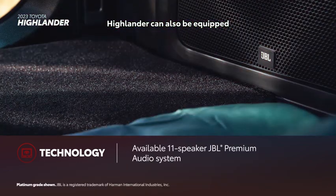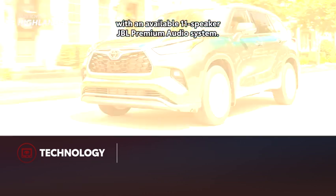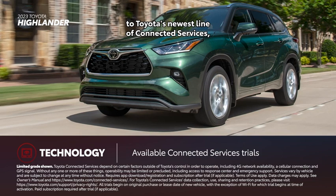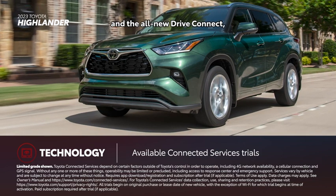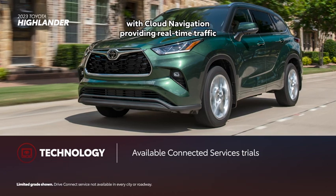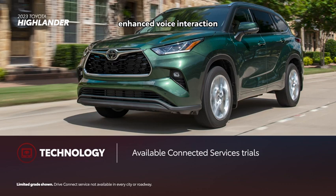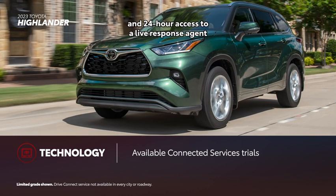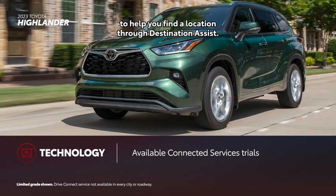Highlander can also be equipped with an available 11-speaker JBL premium audio system. Highlander includes trials to Toyota's newest line of connected services, which includes an enhanced Wi-Fi Connect hotspot and the all-new Drive Connect with cloud navigation providing real-time traffic and routing information, enhanced voice interaction through an intelligent assistant, and 24-hour access to a live response agent through destination assist.